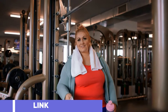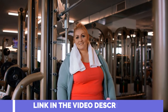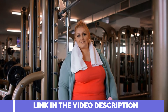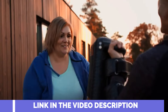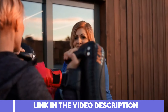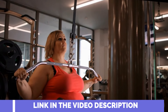Ever experienced those rollercoaster blood sugar rides? You're not alone. Unstable blood sugar levels can significantly impact weight gain, trigger those pesky cravings, and leave you feeling fatigued. But fear not! Lean Bliss is here to assist in managing those blood sugar levels, potentially curbing cravings, and aiding in weight management.